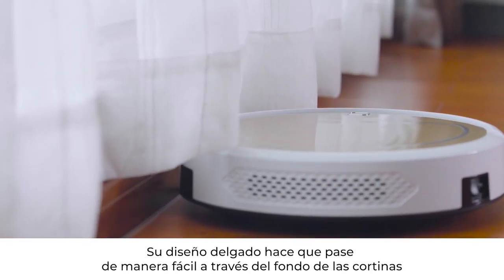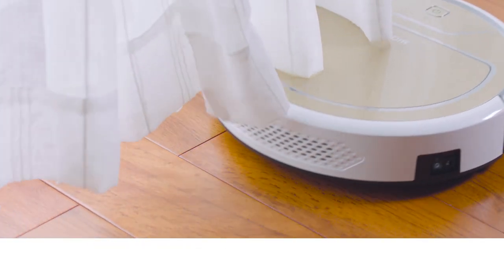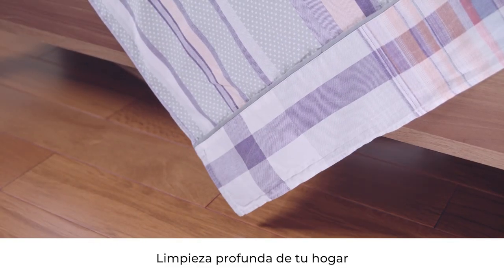A thin fuselage makes it easy to pass through the bottom of curtains, drapery, beds, and more — thoroughly cleaning your home.